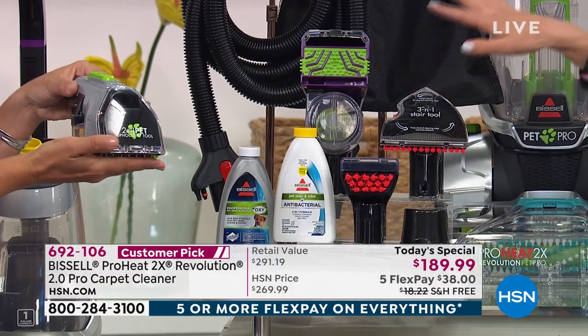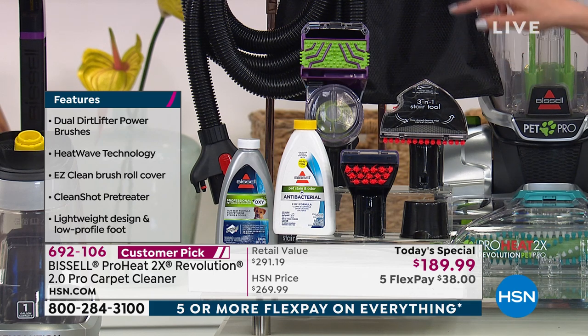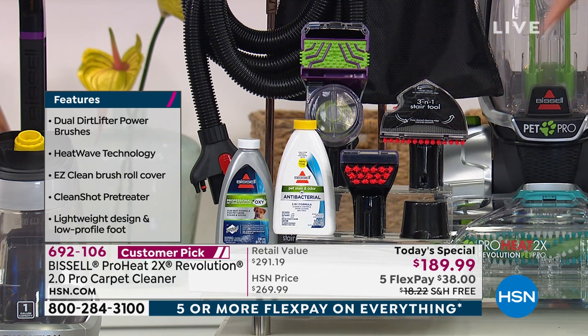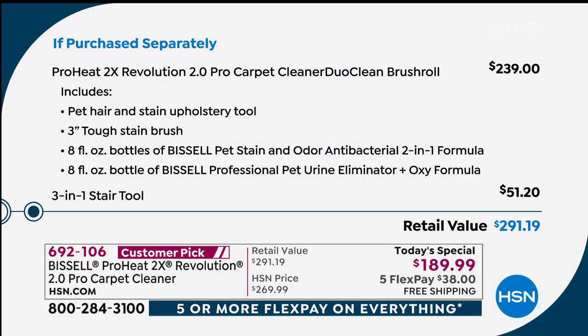You're getting the two-in-one pet tool — it vacuums pet hair and does a deep clean on upholstery at the same time. There's also the three-in-one stair tool that sprays, scrubs, and suctions while you clean the stairs and all the nooks and crannies. You're also getting the extreme scrubber for embedded dirt, a measuring cup, and two bottles of formula.